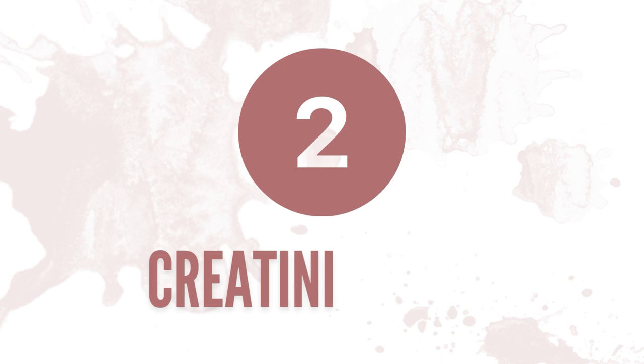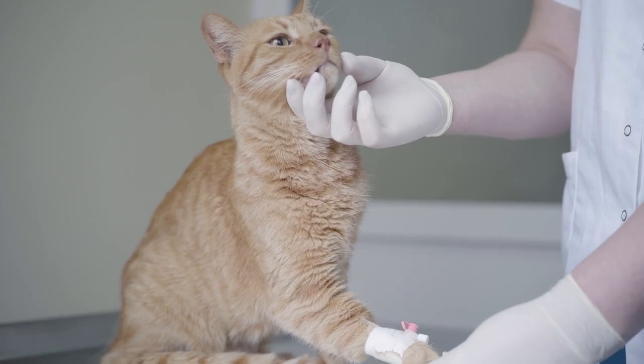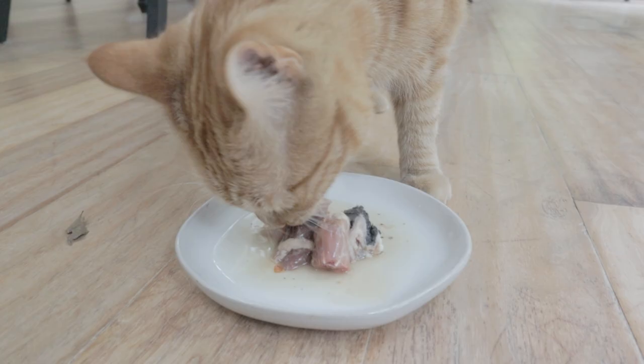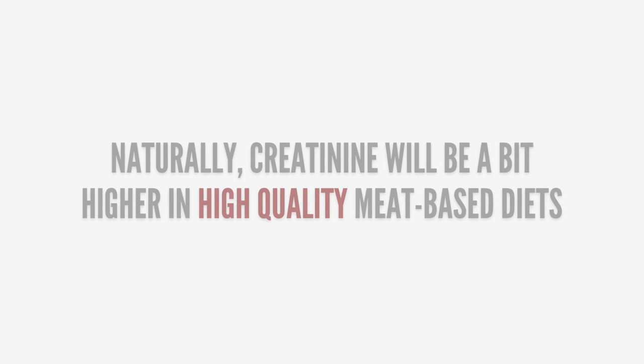Number two: creatinine or CR. This is a waste product created from protein breakdown. The concern vets have with creatinine being high is because they often see high numbers in pets with kidney issues. But if the levels are consistent over time and not increasing, this means that value is the pet's normal range. It can appear higher in raw-fed pets because they're consuming animal-based ingredients with highly bioavailable amino acid profiles — i.e., protein — so it makes sense that it will be a bit higher than a pet fed a commercial diet.